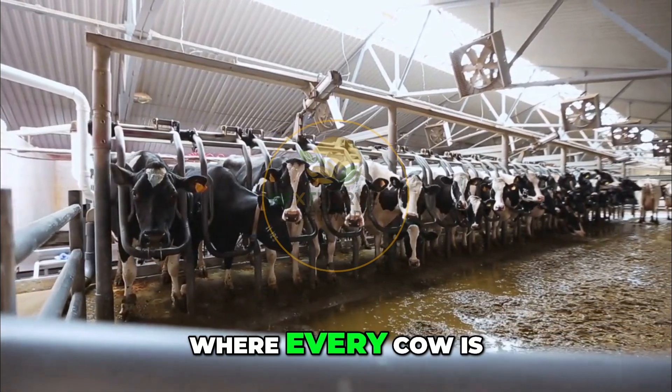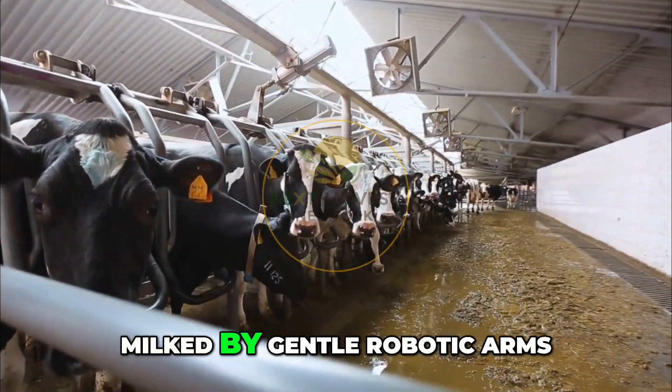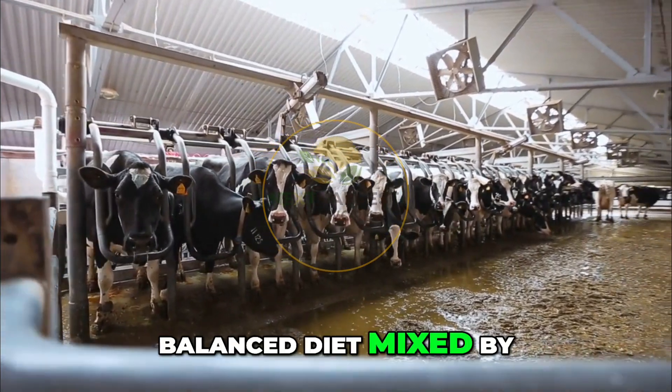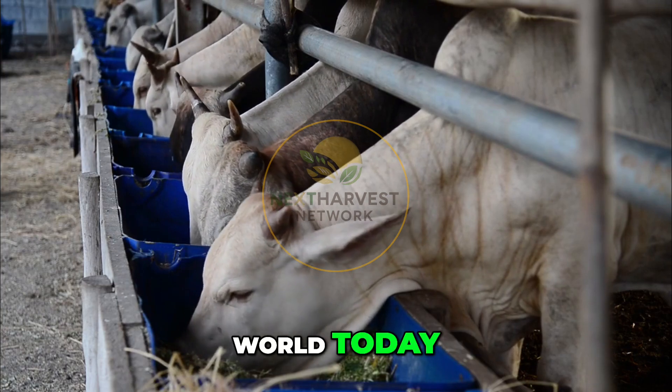Imagine a dairy farm where every cow is treated like a star athlete, monitored 24-7 by smart sensors, milked by gentle robotic arms, and fed a perfectly balanced diet mixed by automated machines. This is not science fiction — it's happening on dairy farms all over the world today.